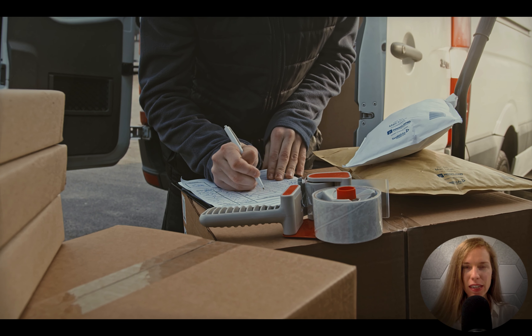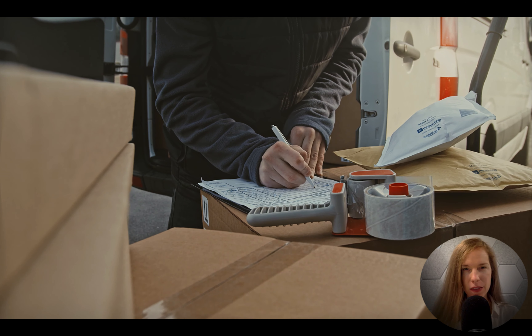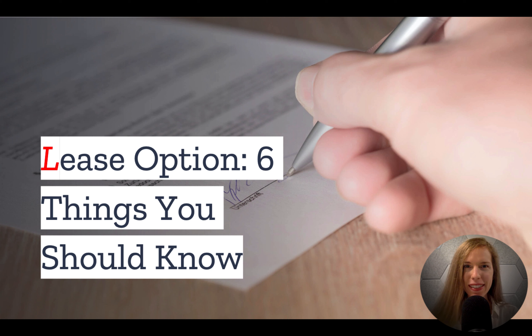In 2003, one man sued another. The issue? A piece of delayed mail. What happened? We'll find out at the end of this video.